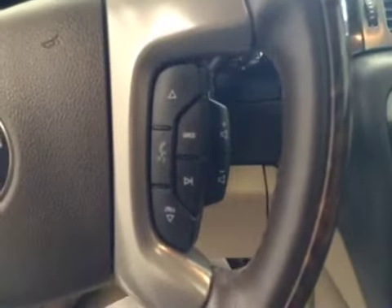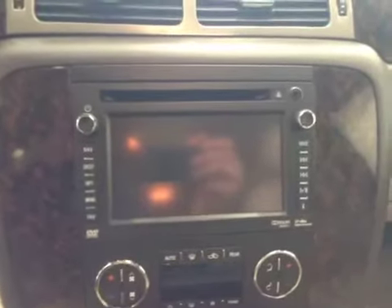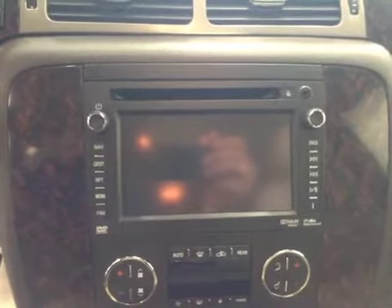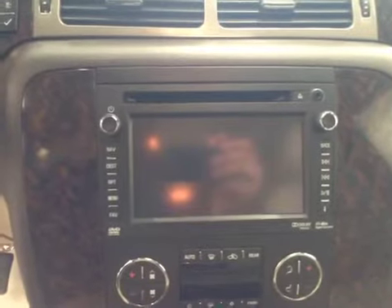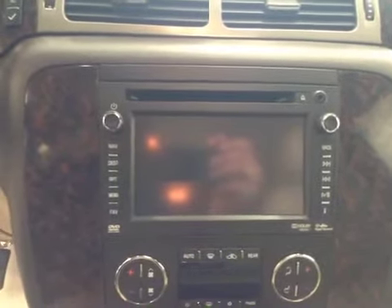We've got our cruise control with a heated steering wheel feature, hands-free communication with stereo remote controls, and this HDD unit also comes equipped with an AM/FM radio. It is satellite radio ready. We have a USB port, an auxiliary jack, and a CD and DVD player that is also MP3 compatible.